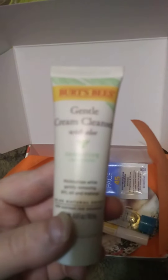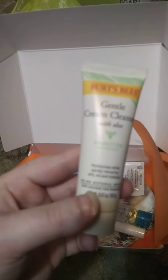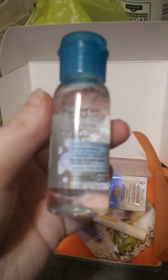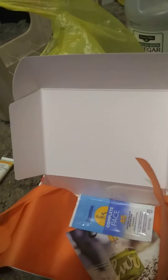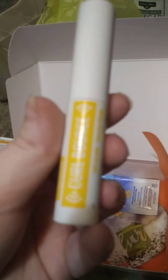Burt's Bees Gentle Cream Cleanser with Aloe. Garnier Skin Active Micellar Cleansing Water. A Maybelline Curl Bounce Mascara.